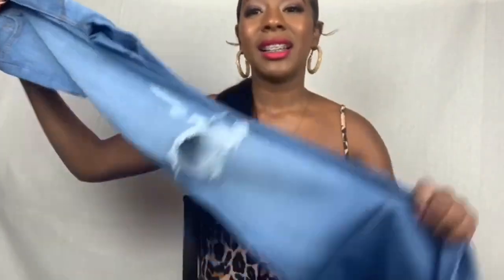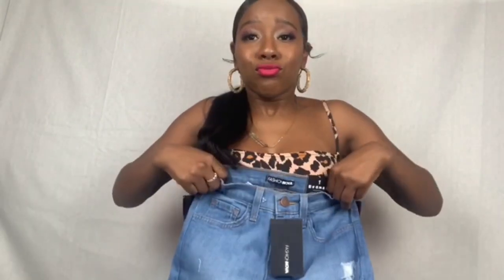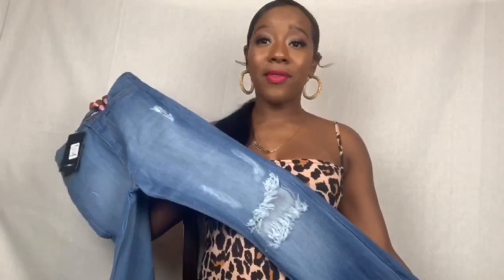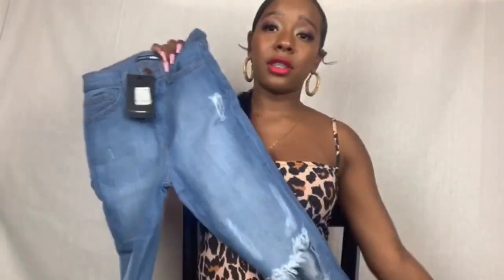The next clothing item is the 'Days for Days' flare jeans in medium wash, size one. These feel really really soft and have distressing on the knees and a little bit by the pockets. They're high-waisted and they stretch. They're long — I'm 5'3" so I'd either need to wear heels or get them taken up, but I'll probably just wear them with heels.